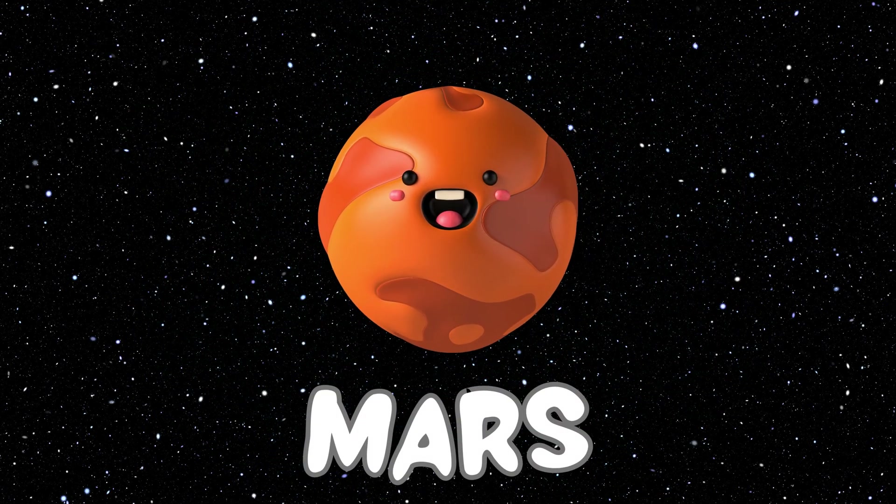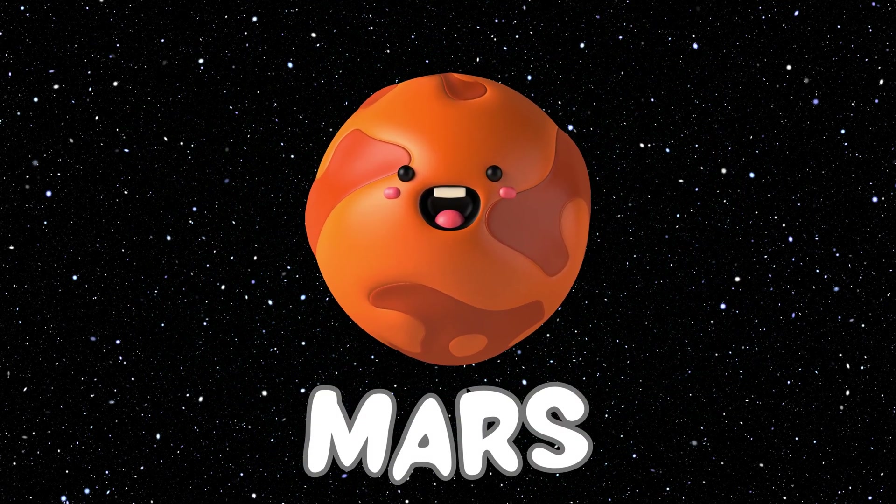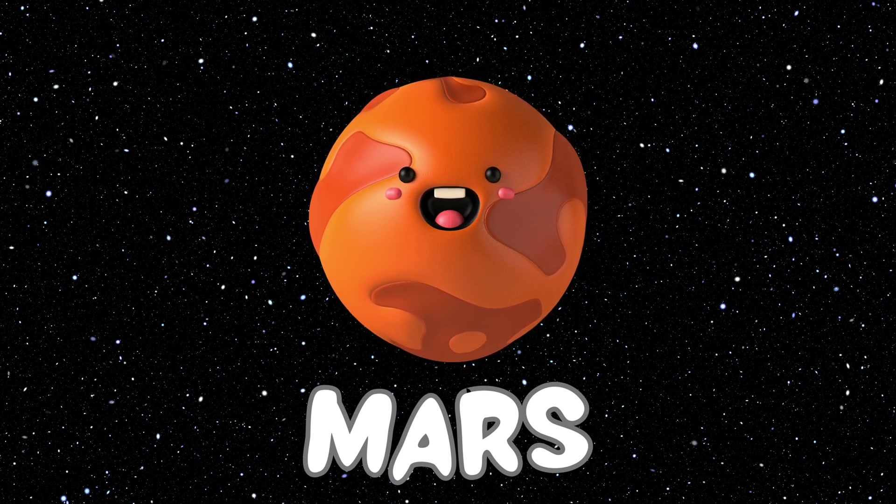This is the Mars planet, the fourth planet of our solar system.